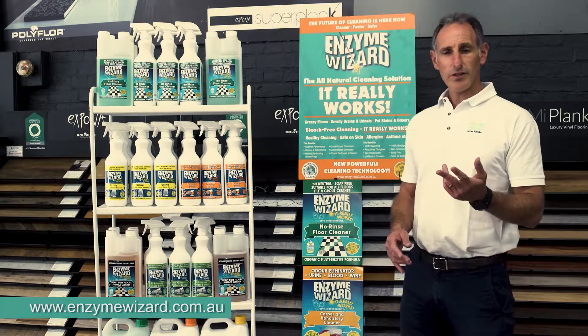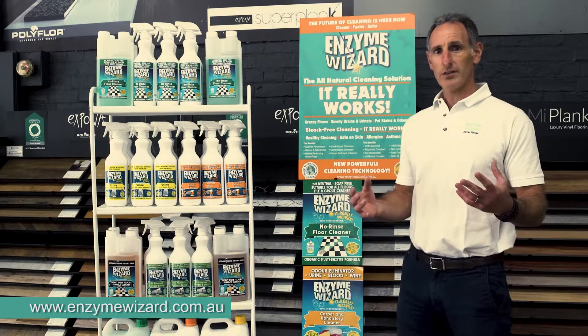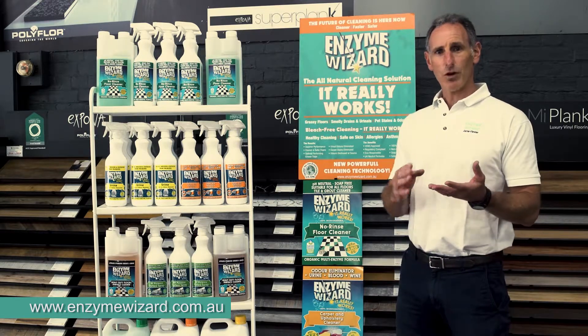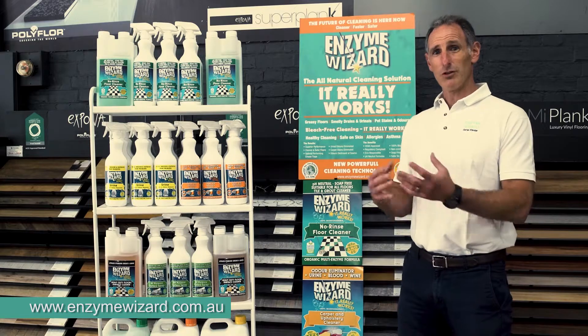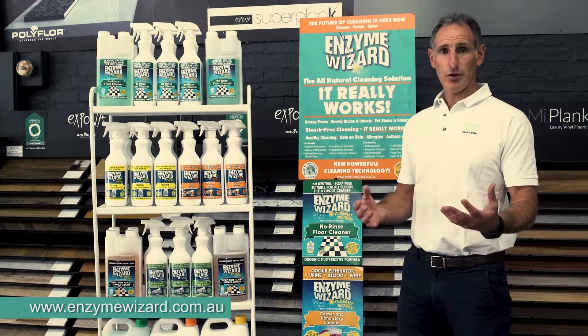There are three points that distinguish Enzyme Wizard technology against traditional cleaning products. Firstly, instead of being harsh, caustic, corrosive products that have been used in the past, these are all safe, natural, sustainable and renewable.